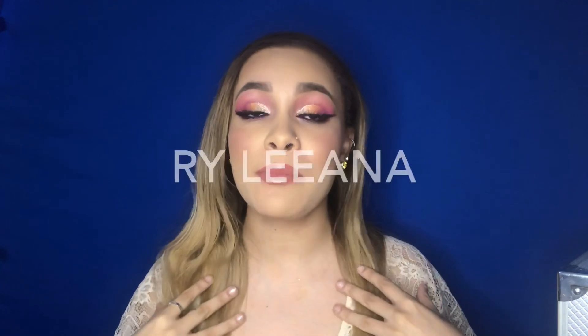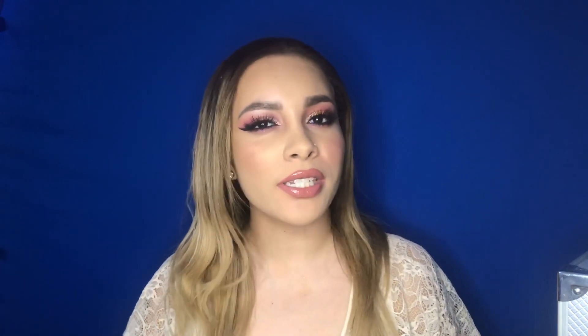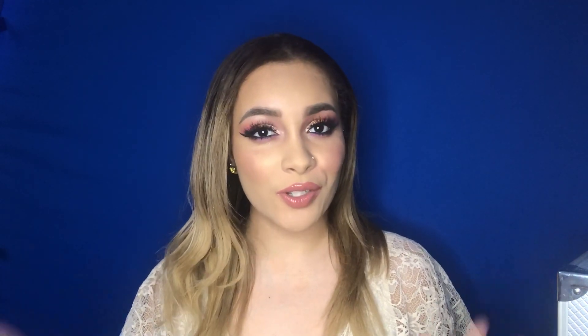Hey guys, welcome back to my YouTube channel. For those of you guys that are new, welcome. My name is Riley Anna and I post new videos every single Sunday regarding different beauty tips, reviews, and overall beauty and styles. So if that is something you guys are interested in, feel free to continue watching this video as well as subscribing. For this video, all of the products on my face today are a hundred percent first impressions — products I have never ever put on my face before. I think the look turned out really nice considering the obstacles I faced, which you are going to see throughout this video.